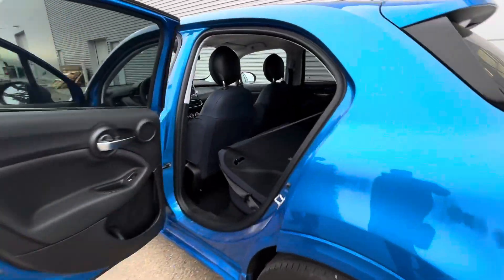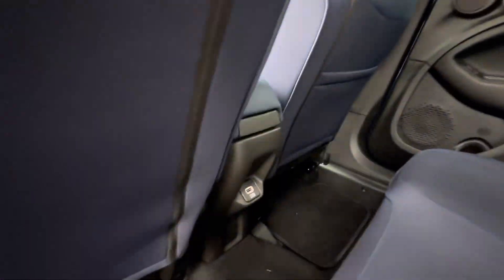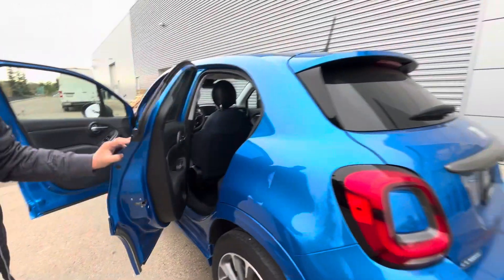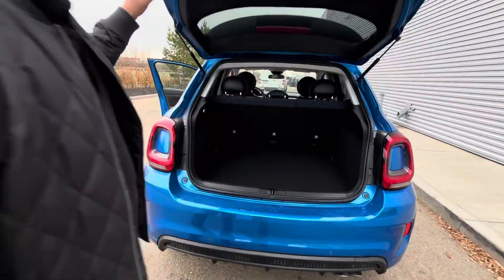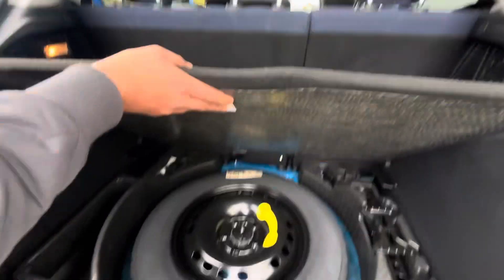Coming to the back, there's tons of room whenever you are traveling with your passengers, friends and family. The seats do completely fold 60-40 split, so whenever you have extra cargo there's tons of space for that as well. You do get your spare tire on the back as well.